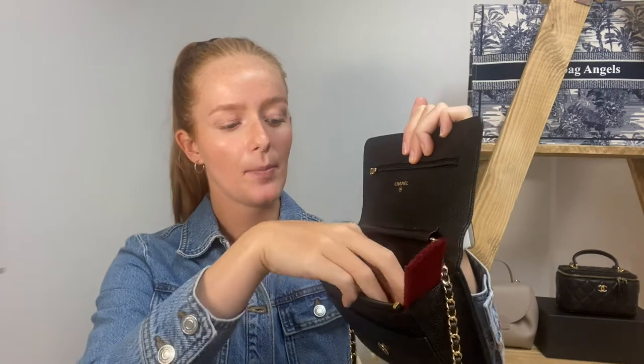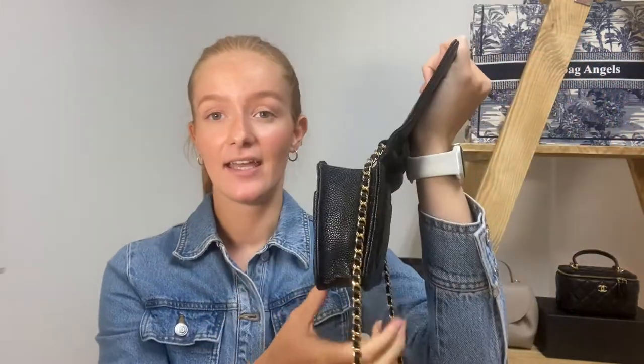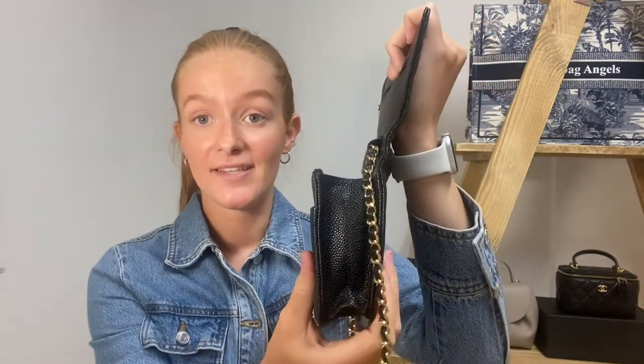Before I go on to what fits, I want to talk about the sides of the bag. As you can see they fold in quite easily, and whilst that's not a huge issue, it does minimize the space inside. So I want to quickly show you the Handbag Angels luxury wallet on chain enhancers — pieces of sturdy material enclosed in three-millimeter felt, very flexible. They sit inside your wallet on chain, mold to the shape, and gently open up the sides and base to give you more room.